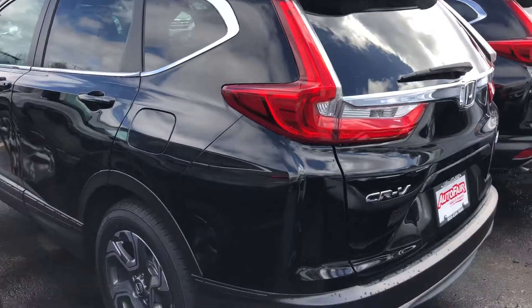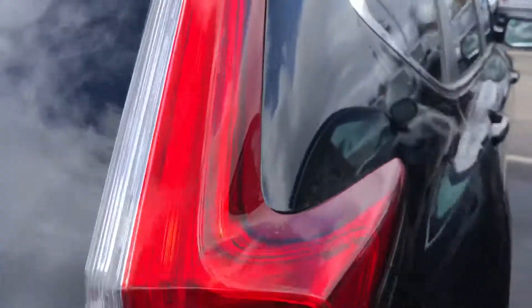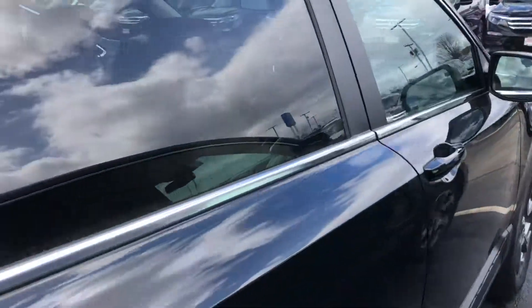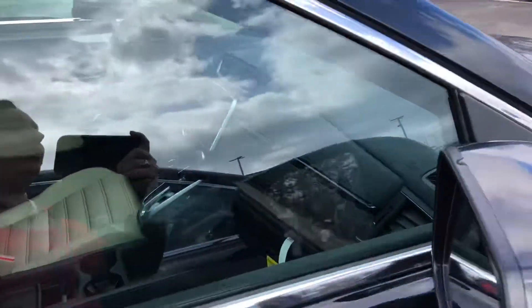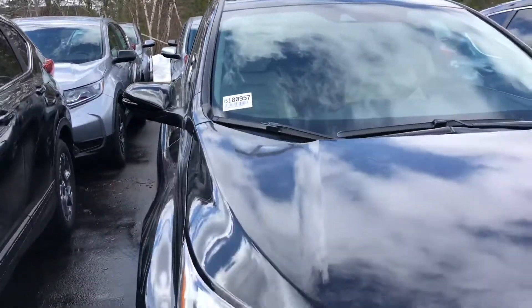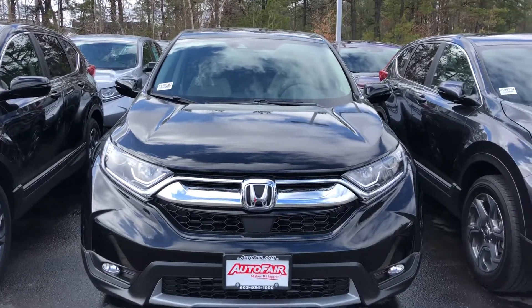This is an EX model — definitely very roomy if you're looking for that. If you have any more questions about the specific vehicle, trim levels, what you're looking for, or color, please let me know. My name is Sheila — contact me at 603-438-4465.